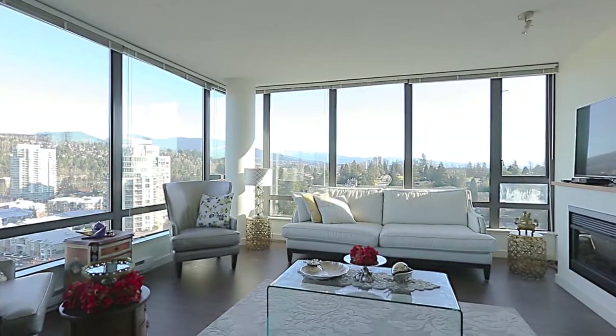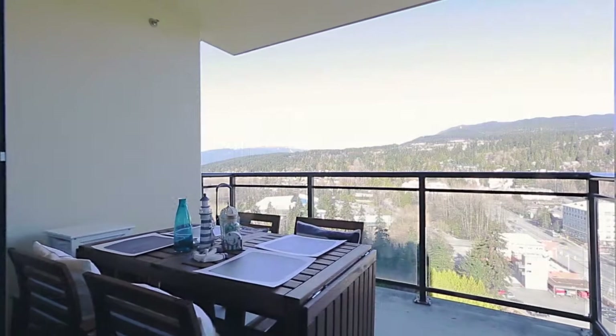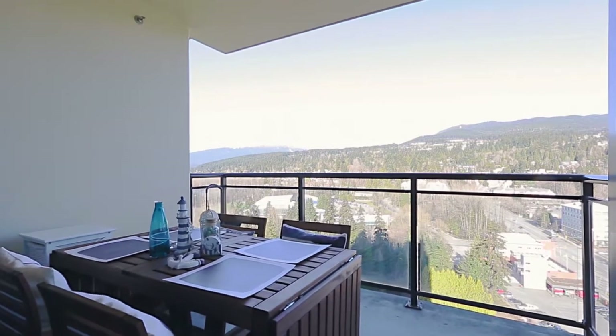So you can enjoy stunning panoramic views of the mountains and inlet from almost everywhere in your home. The living room also has an electric fireplace, while the dining room has a door out to your covered balcony for a better look at the surrounding landscape.